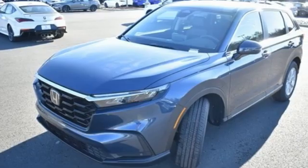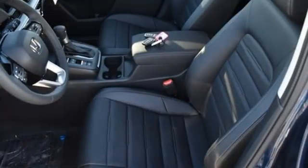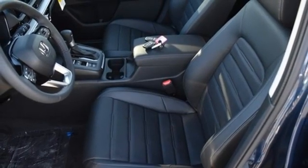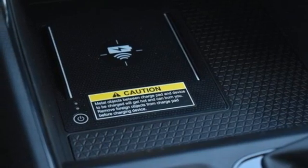Intercooled turbo inline four-cylinder engine, front heated leather bucket seats, streaming audio, steering assist cruise control, dual-zone climate control, inductive device charging, external memory control.